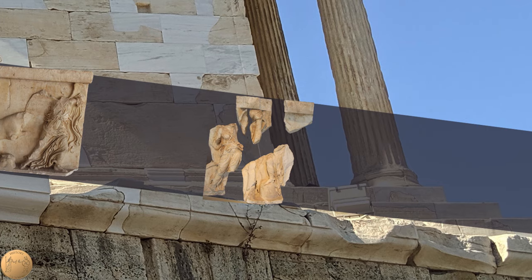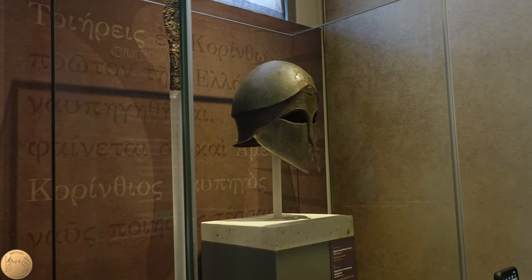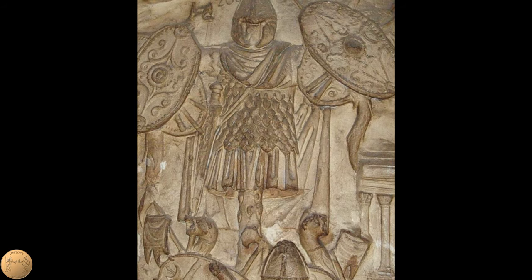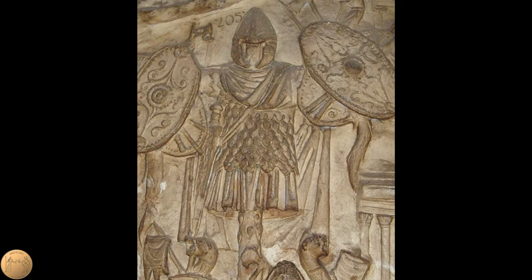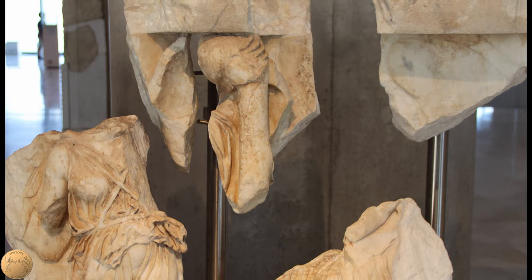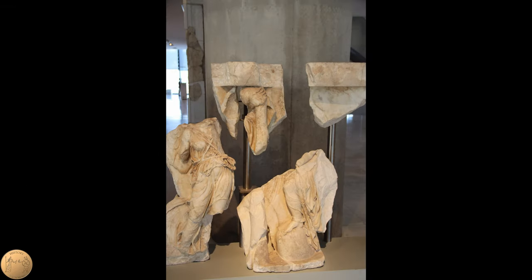The one that first caught my attention was this one, where Nike is seen setting up a battle trophy. These trophies were built on the battlefield using the armor of defeated enemies. They were erected using a wooden post, which was set up on the area of the turning point of the battle. Here we can see Nike setting up a helmet on top of a wooden post, and the figure to her right may have also been setting up a shield for the trophy.